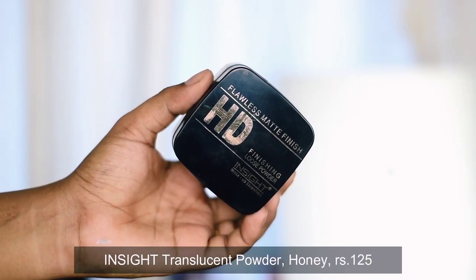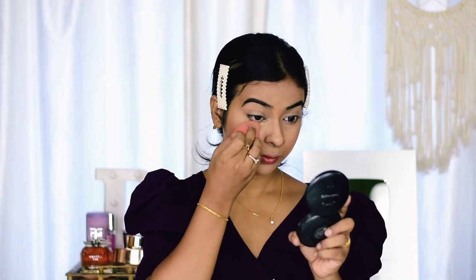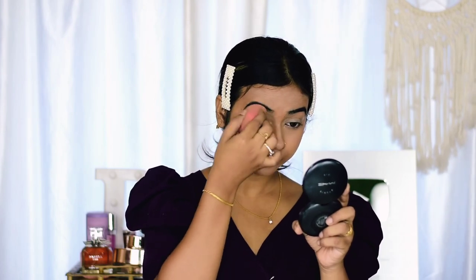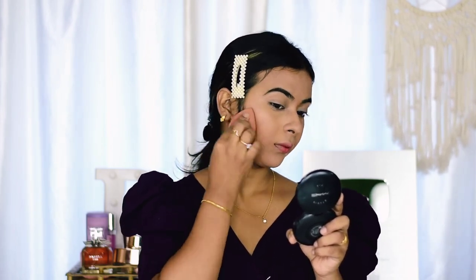To set my concealer I'm using Insight Cosmetics Translucent Powder in the shade Honey. It has a beautiful yellow undertone which I absolutely love. I always prefer translucent powders with a little yellow undertone so they don't cause flashback or look patchy or too vibrant on the skin. I'm dabbing the powder onto my face using the same beauty blender. This is something I always follow during summer since the face tends to sweat a lot.